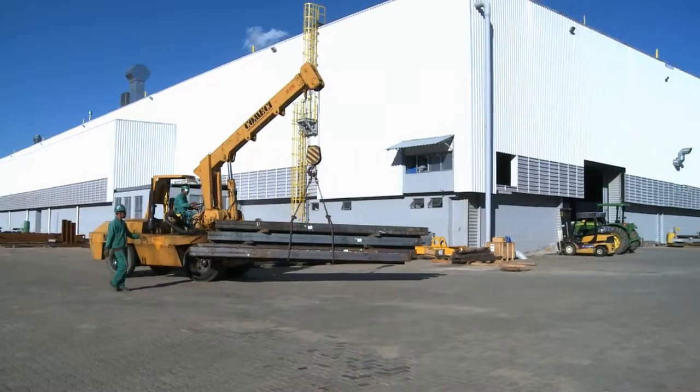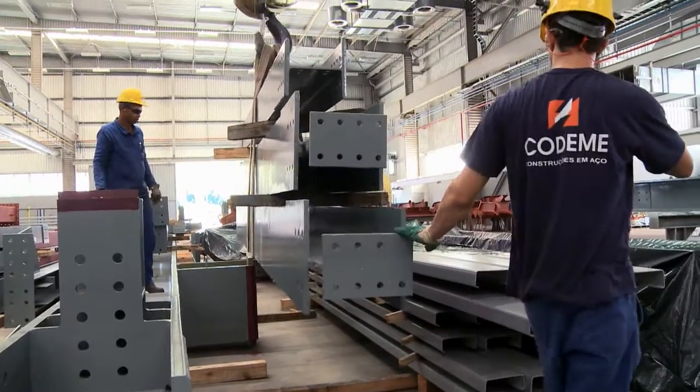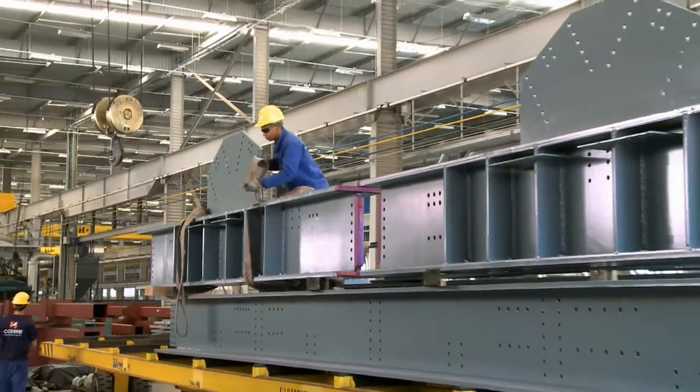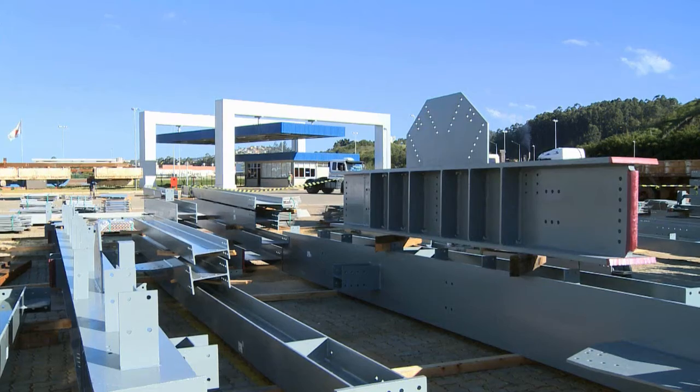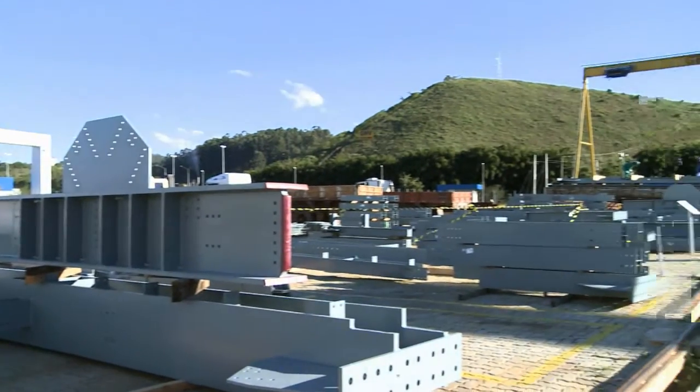The steel components produced in Juiz de Fora are used to erect large modern buildings throughout Brazil. Up to 2,500 tons of processed steel leave the plant per month.